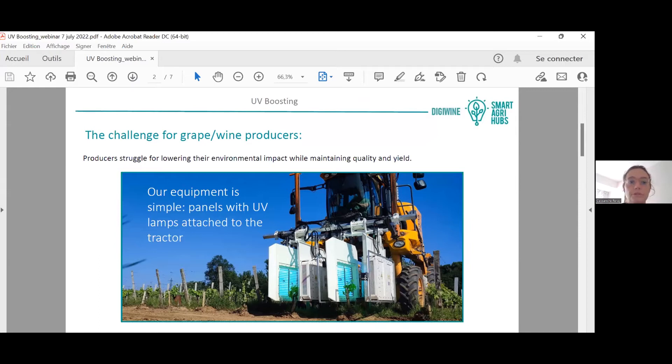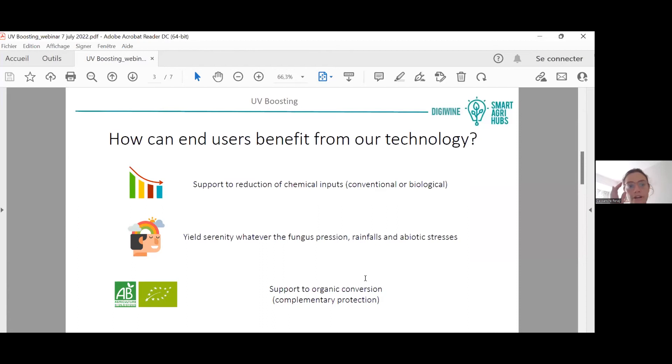This allows the wine producer to lower their quantity of fungicide inputs and have a better environmental impact. Wine producers can use the technology to lower the quantity of chemicals used in the field, thanks to the supplementary protection added through UV.